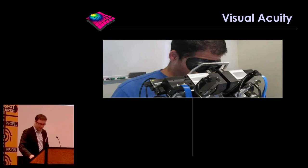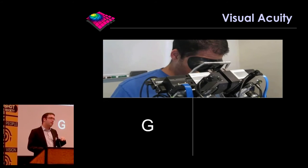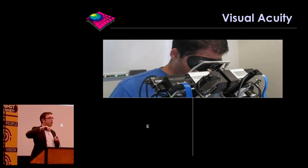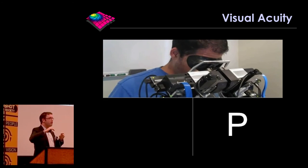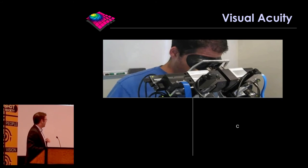This is an example of the prototype binocular OCT device, version one from 2013, showing automated measurement of visual acuity. You look in and letters are presented, then you respond verbally and voice recognition software is used to determine your visual acuity — so it automatically generates that result.